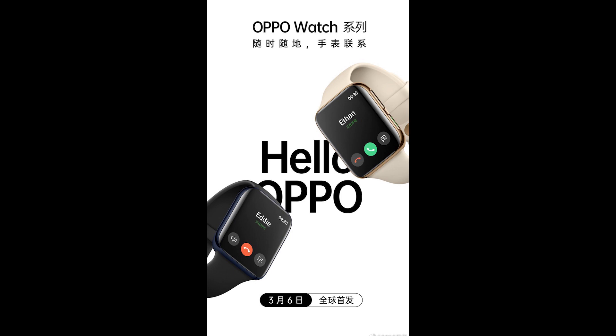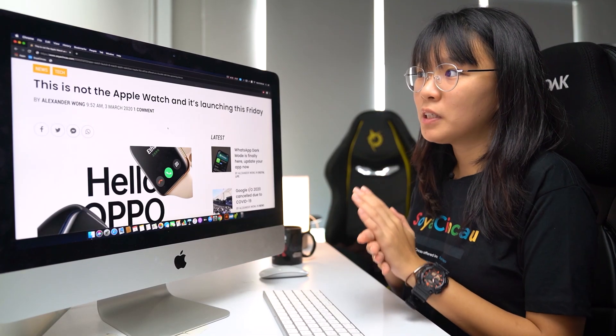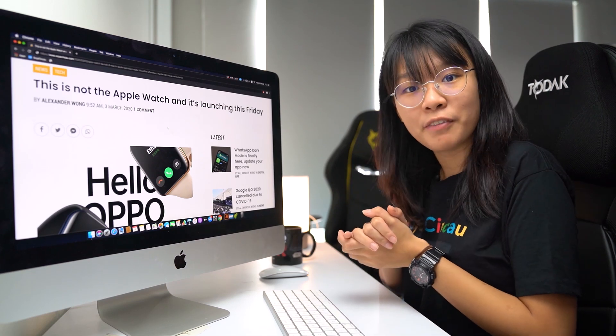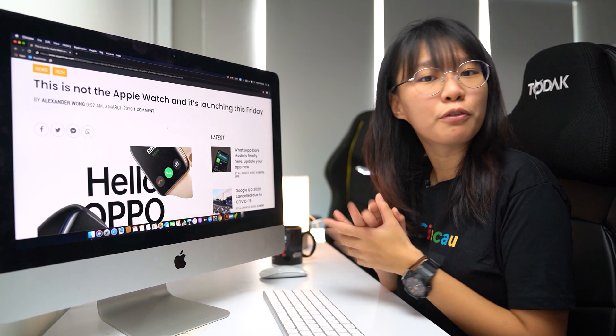We still do not know the specs just yet, but the interface confirms that you can make calls with it. It isn't clear if it supports 4G or 5G connectivity, but at the very least it should be able to support voice calls via Bluetooth. This smartwatch will be launched alongside the OPPO Find X2 Pro on the 6th of March 2020, so maybe it will be offered as a bundle with the upcoming device.